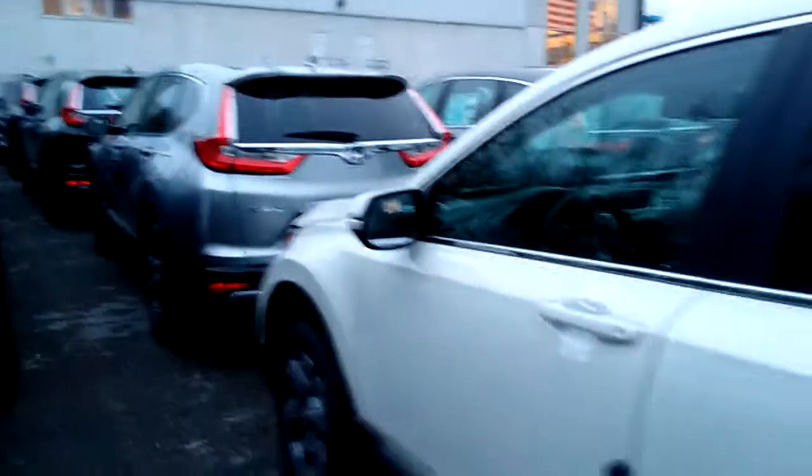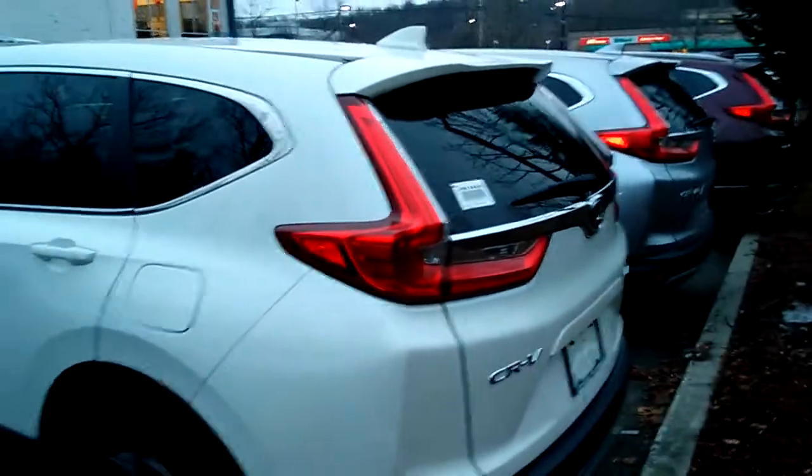Now that engine takes regular gas only, so you don't have to waste your money on premium. Comes all-wheel drive, because that's the only thing we'll get here at Mount Kisco Honda when it comes to the CR-V — it's all-wheel drive, we don't get the front wheel drive model.